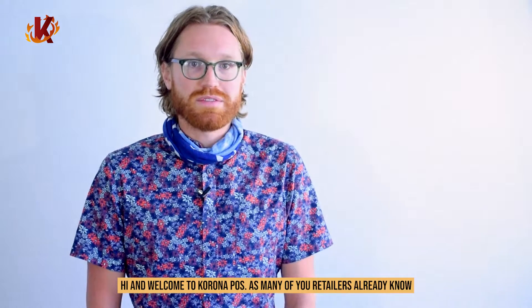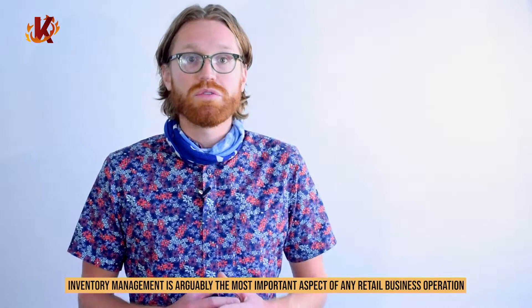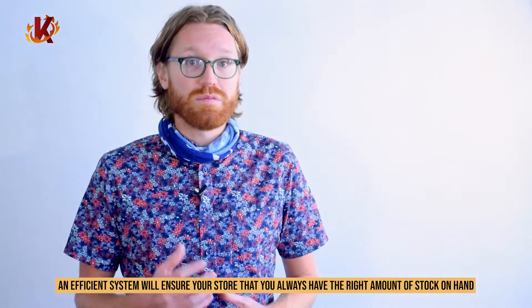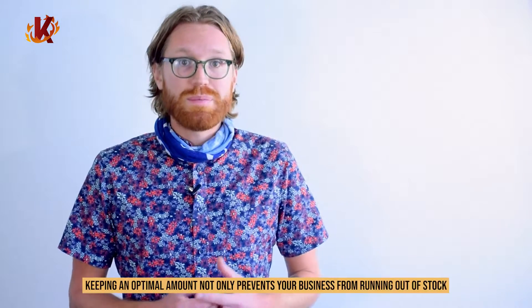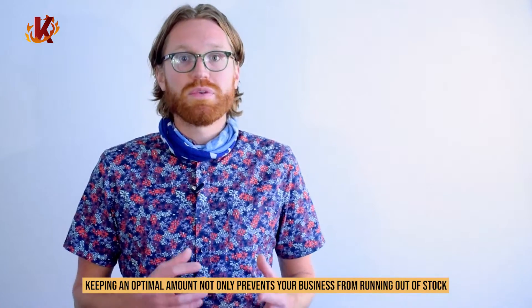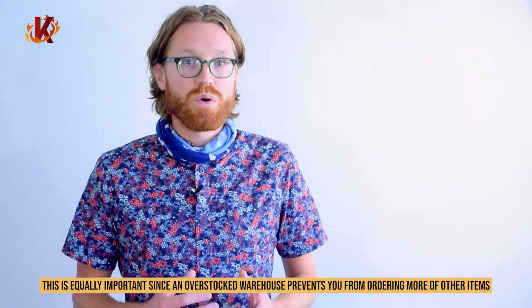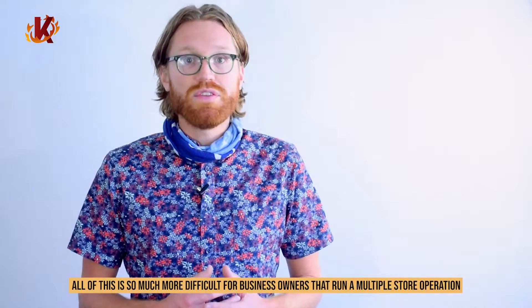Hi, and welcome to Corona POS. As many of you retailers already know, inventory management is arguably the most important aspect of any retail business operation. An efficient system will ensure your store always has the right amount of stock on hand for any given item. Keeping an optimal amount not only prevents your business from running out of stock, but it also keeps your warehouse and storage spaces from filling up. This is equally important since an overstocked warehouse prevents you from ordering more of other items.